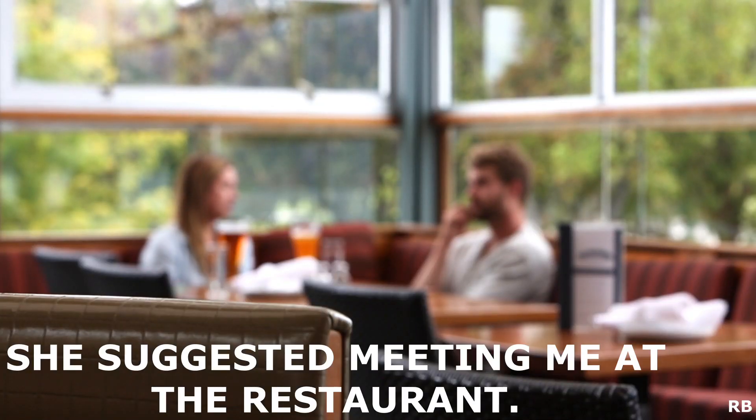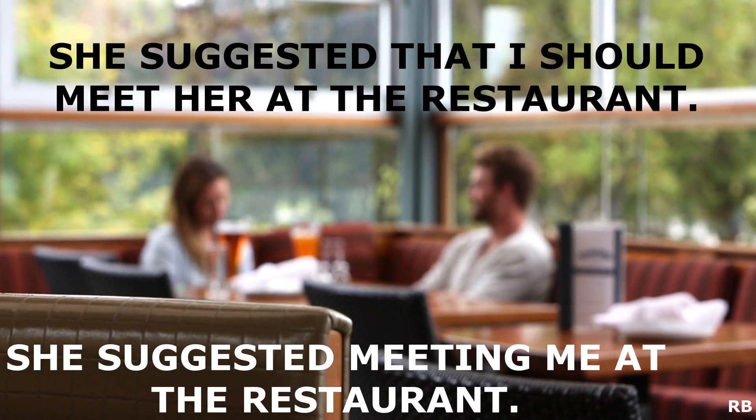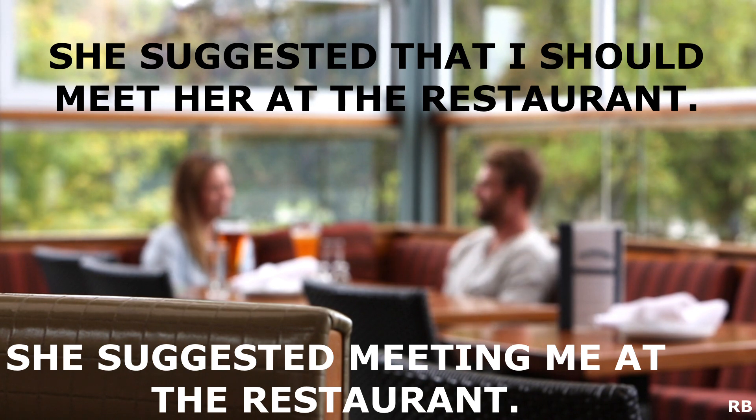For example: 'She suggested meeting me at the restaurant.' Or maybe: 'She suggested that I should meet her at the restaurant.' It is interesting to note that neither of these examples has two objects.